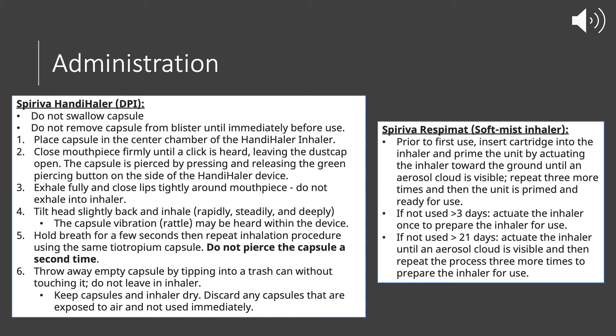For Spiriva Handihaler, which is the dry powder form of Tiotropium, do not swallow the capsule and don't remove it from the blister pack until you're ready to use it. When you are ready, remove the capsule from the blister pack and place it in the center of the chamber of the Handihaler device. Close the mouthpiece firmly until you hear a click, then leave the dust cap open.